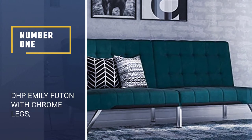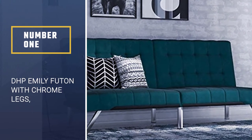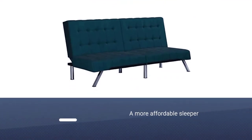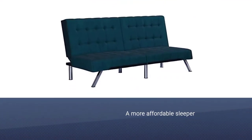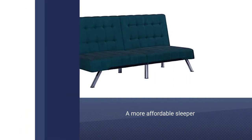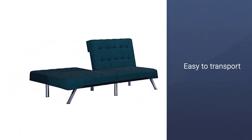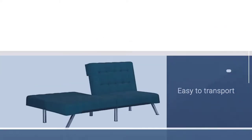Number 1: DHP Emily Futon with Chrome Legs. Futons are perfect for people who move frequently or are looking for a more affordable sleeper — they're a great value and easy to transport. This pick from DHP on Amazon is an upgraded futon style with tufted fabric for a more high-end look.